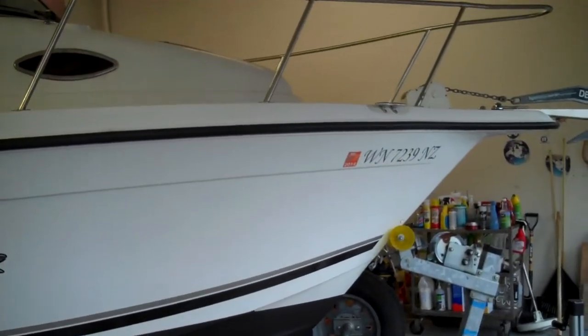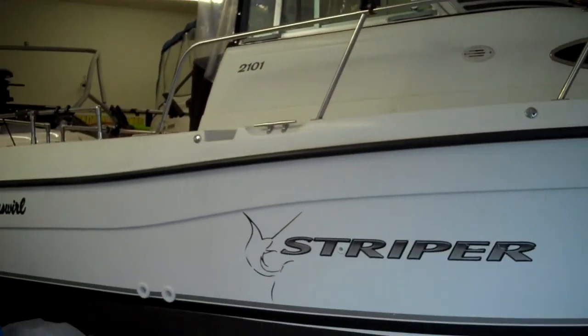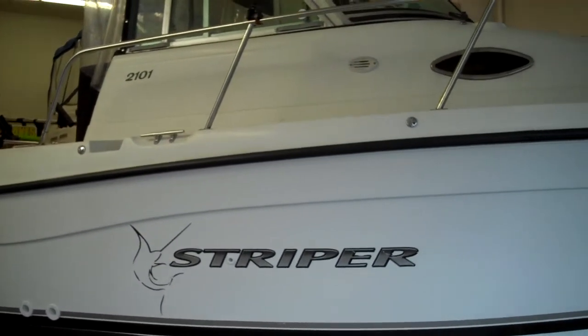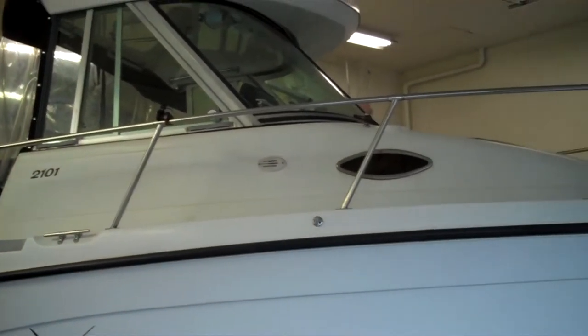Super hard to get — if we could buy 100 of these boats today, we would, because we get about that many requests per day. This one just came in. It is a pending boat, meaning we do have a deposit on it, but we're going to do the static display and sea trial video anyway, like we do with all boats.